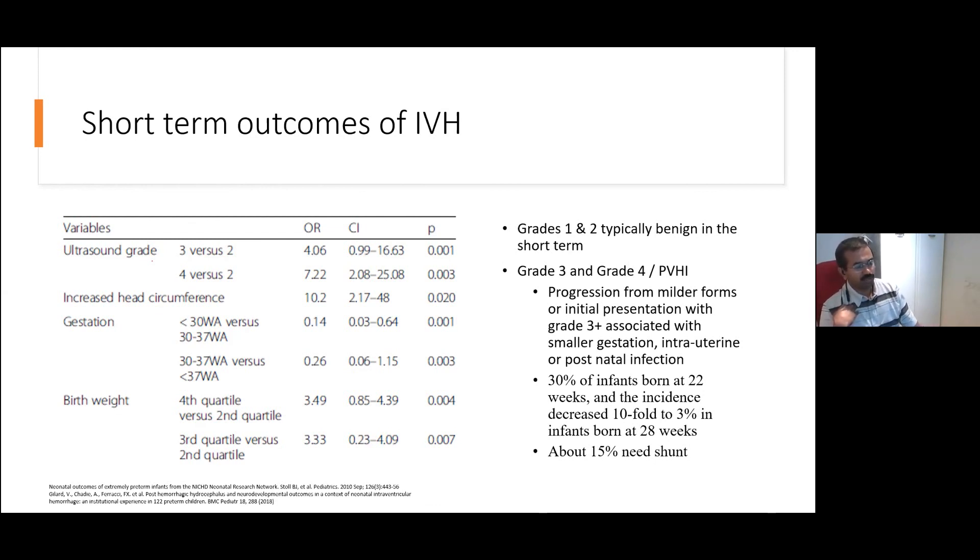With greater mortality — about 30% of babies born around 22 weeks with significant IVH have about a tenfold rise in significant IVH. Of those, about 15% end up needing shunts and quite a significant proportion end up dying, especially with grade 4 IVH. What's more difficult to tease out is whether those babies are dying because they're physiologically too unstable to survive, or whether active decisions are being made to limit intensive care because of the expected poor outcome.